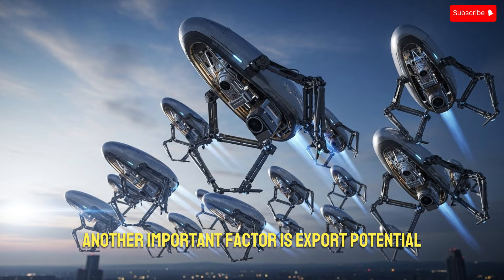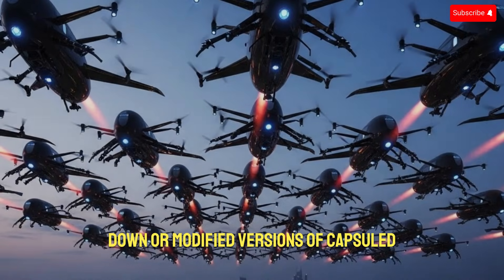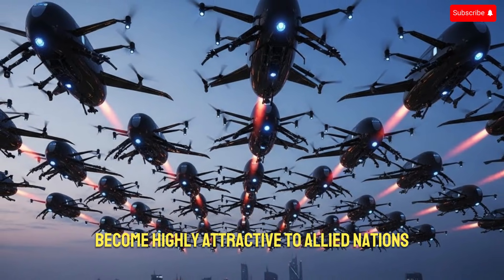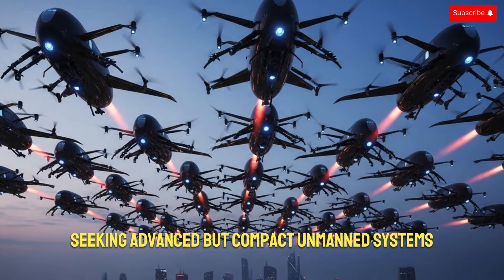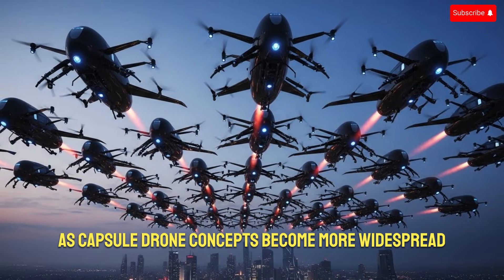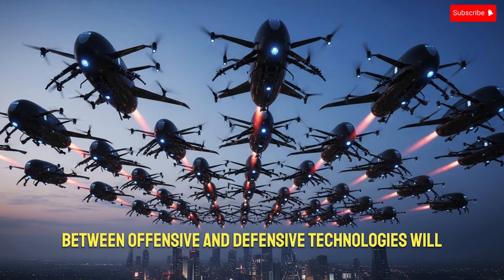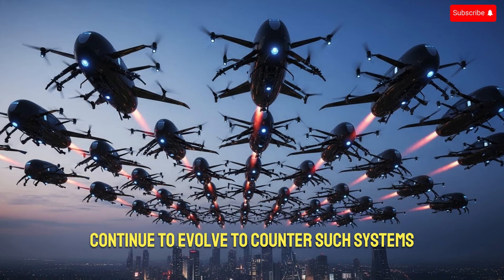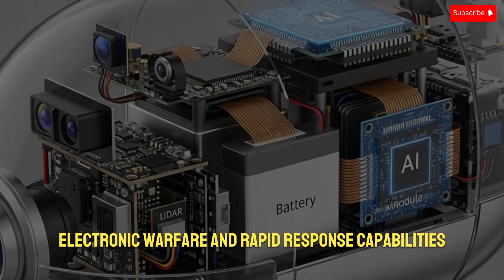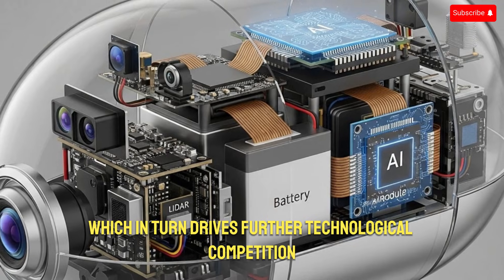Another important factor is export potential. While Israel is cautious about what it exports, scaled-down or modified versions of capsule drone technology could become highly attractive to allied nations seeking advanced but compact unmanned systems. However, this also raises concerns about proliferation. As capsule drone concepts become more widespread, the balance between offensive and defensive technologies will continue to evolve. To counter such systems, adversaries will need improved detection, electronic warfare, and rapid response capabilities, which in turn drives further technological competition.